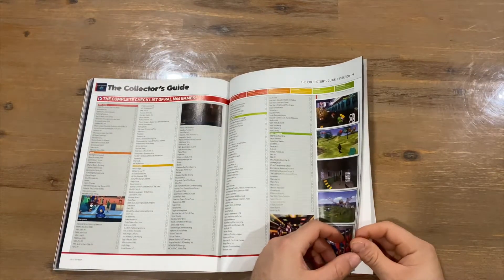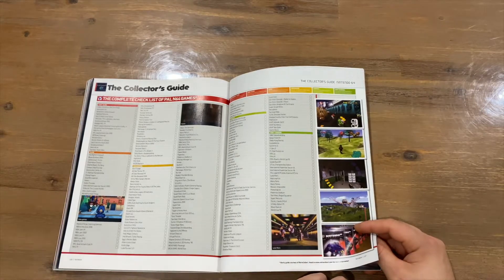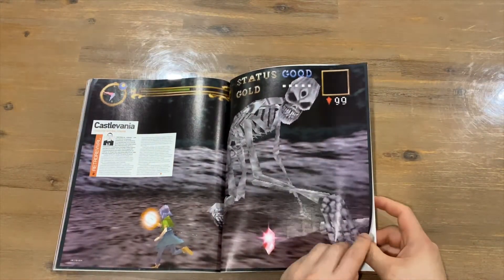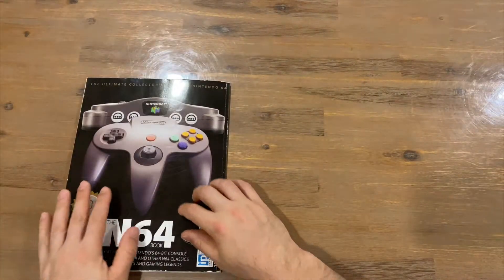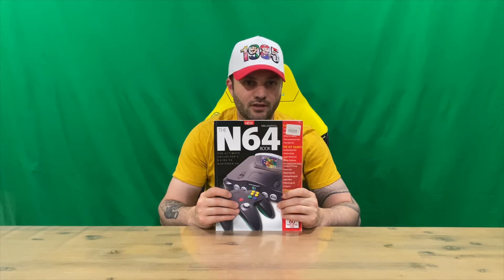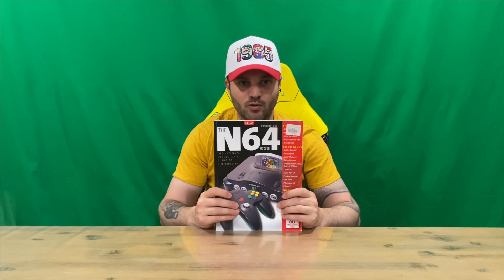We've got a checklist here for the collector's guide if you're a collector. Castlevania is on the last page, then a subscription page, and that's our magazine, guys. Thanks for watching — hope you enjoyed this video. If you did, don't forget to subscribe to the channel before you leave and hit the like button. Once we get to the next milestone we're doing the next giveaway, so do subscribe for that, and we'll catch you next time.